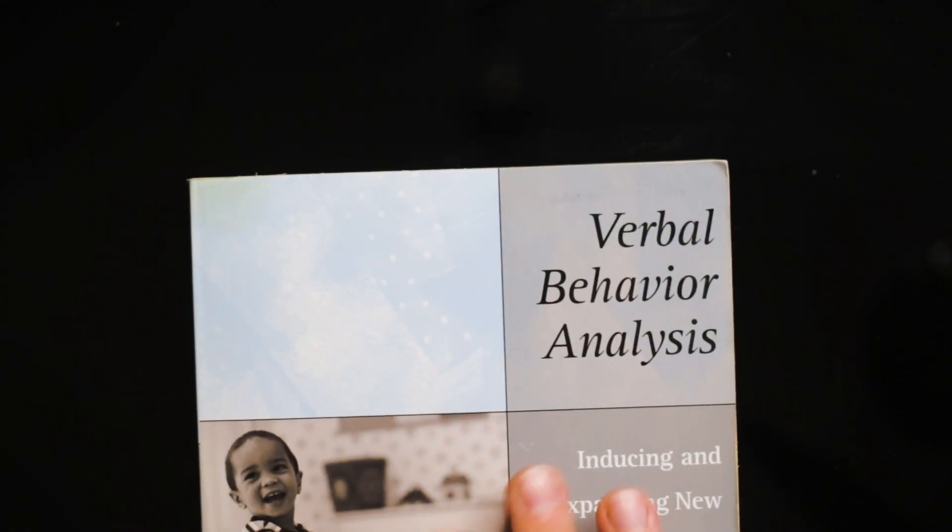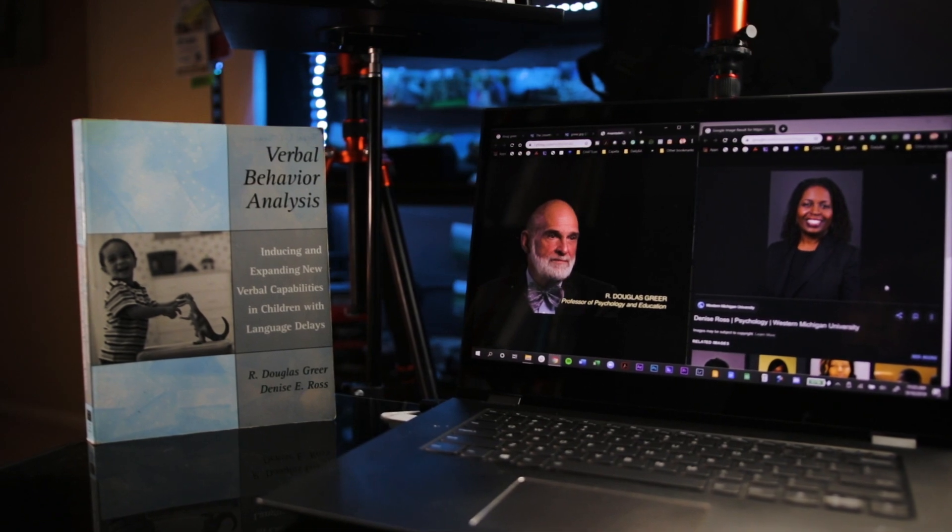My favorite feature about this book is that they've broken it down into a succinct way to look at the prerequisite skills for the development of verbal behavior and language. It's done so in a way that is different from many of the standard assessments you see — the PEAK, VB-MAPP, ABLLS-R, etc.